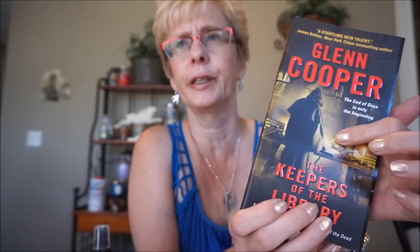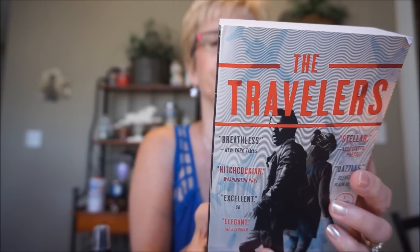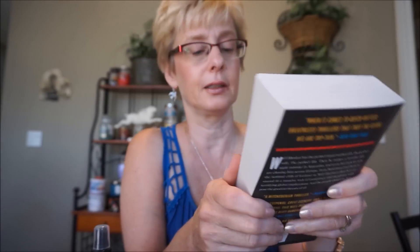This is The Keepers of the Library by Glen Cooper - he's had three other books and this continues the series. It kind of goes back and forth from England into 1775. It's based on an FBI agent who finds out the world's going to end on a certain date and there's a list of people who will survive. It's far-fetched but it's hard to put down. And this is The Travelers - there's a travel writer and his wife, and it sounds like a conspiracy theory he stumbles upon. It's gotten some excellent reviews so I thought I'd check that one out.